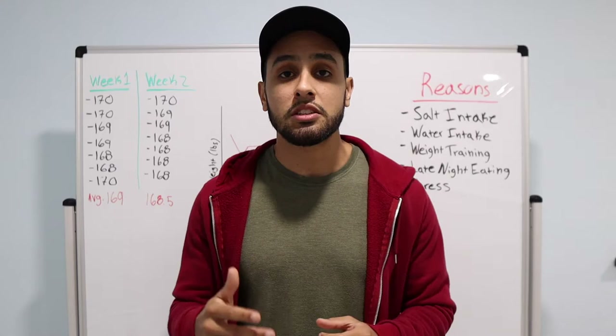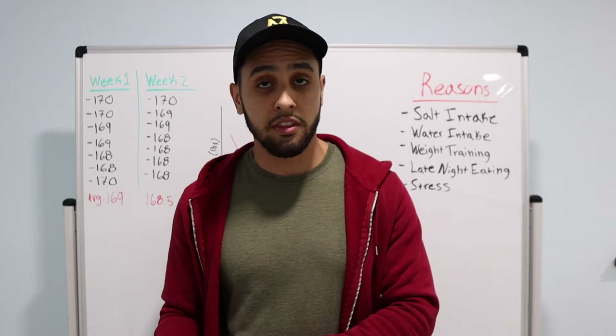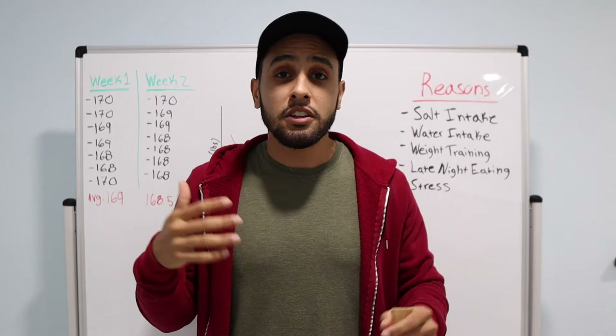The reason why you either want to weigh yourself once a day or once per month is because your body weight can fluctuate anywhere from one to five pounds on a day-to-day and week-to-week basis. There are many different reasons as to why this happens, and I have them listed here and I'll go through each of them.